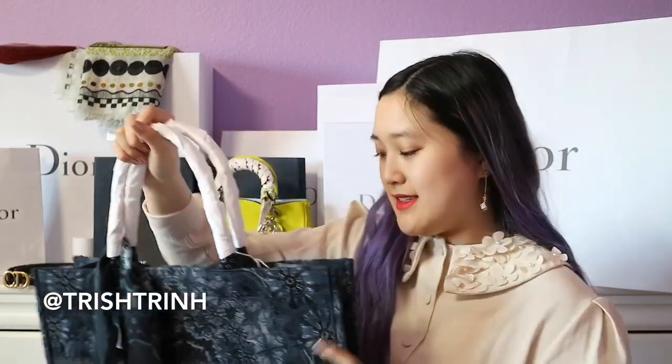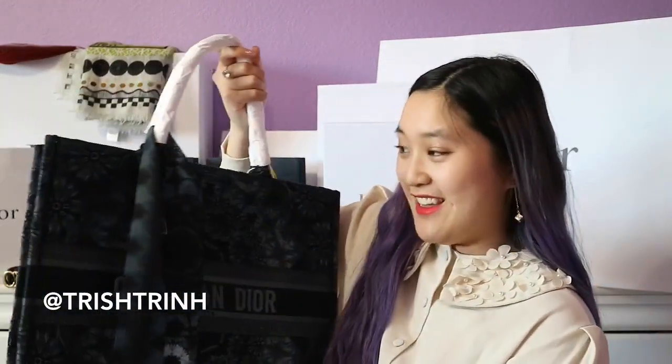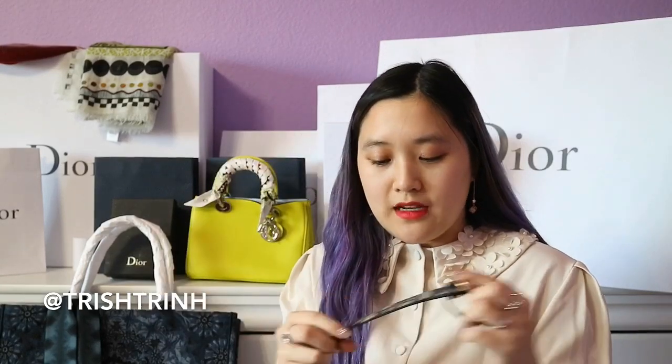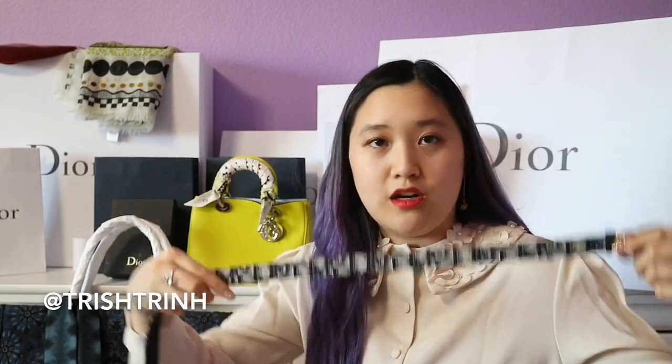All the prices will be in the description box as always. I love this tote bag so much and I'm going to use it for college. The next item I got is the Dior Oblique belt — this one is with the aged metal. It's the same style belt as I got last time but now in the Oblique design. It also comes in burgundy, and they also came out with a bigger calfskin black belt.